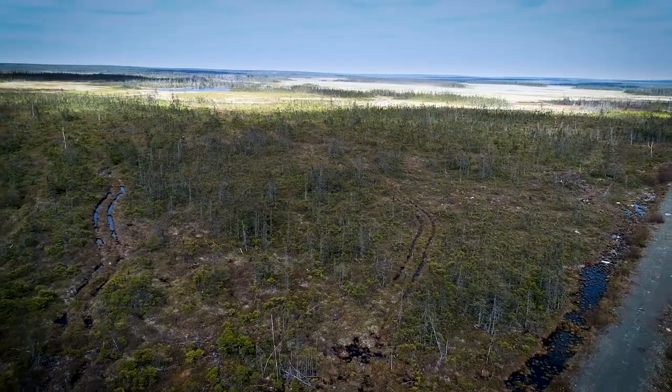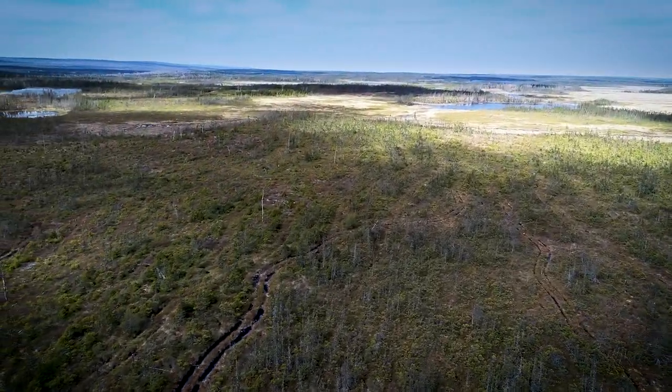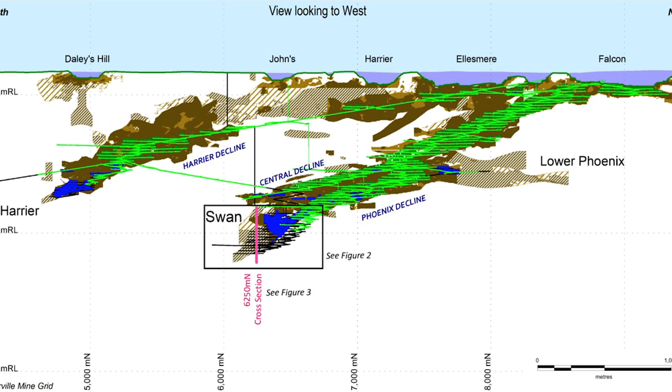Queensway is one of these few exceptions where we have a well-preserved epizonal environment. The other place is in Victoria State at Fosterville Mine, where there is epizonal mineralization preserved there as well.